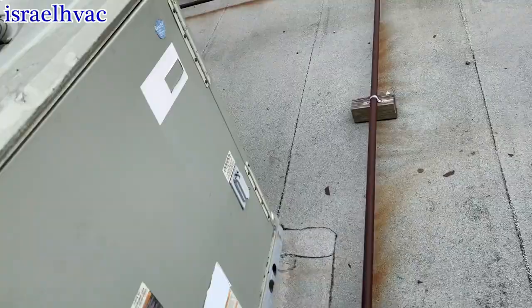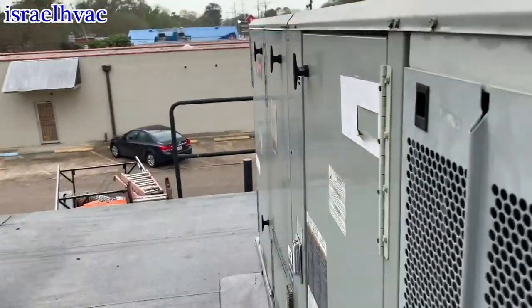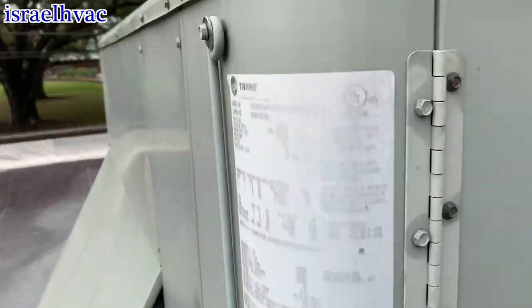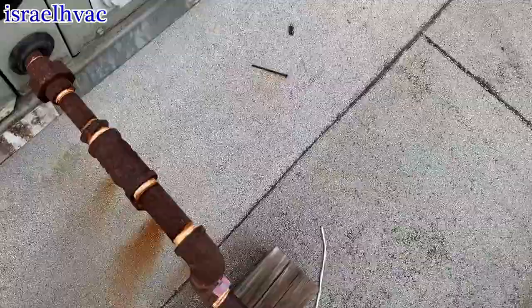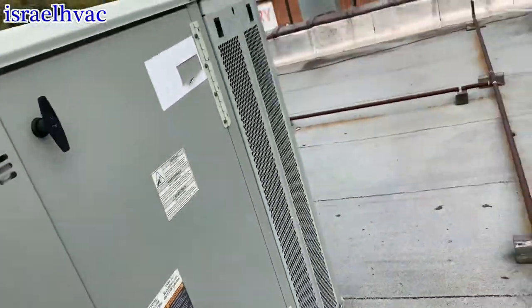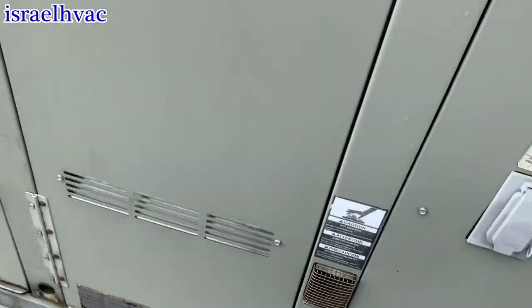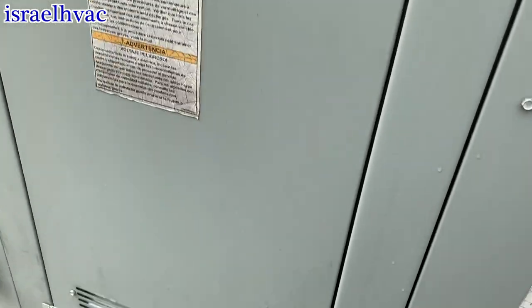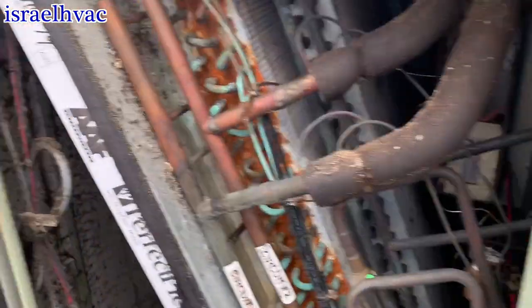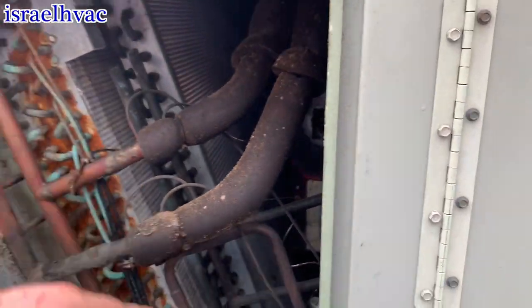I'll leave that one open. This one seems to be working okay. Another Trane, this is a seven and a half ton here. I think Trane's probably got the best commercial equipment. We seem to be pulling heat. Check the filters — filters are clean. Yeah, this one seems to be working fine.